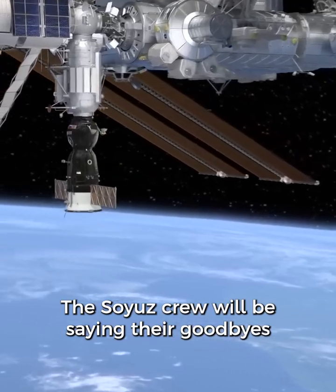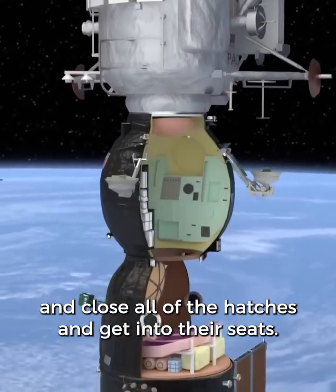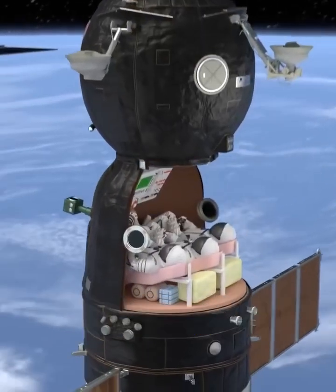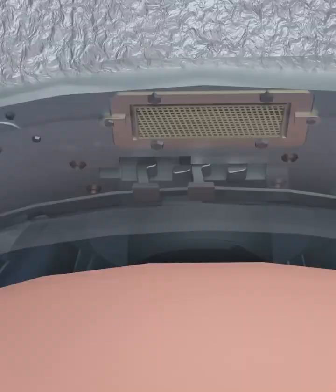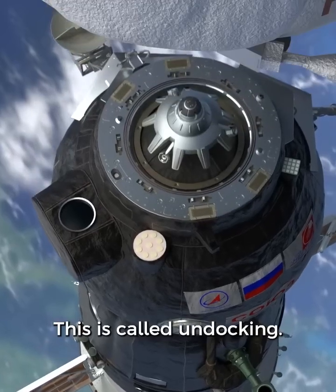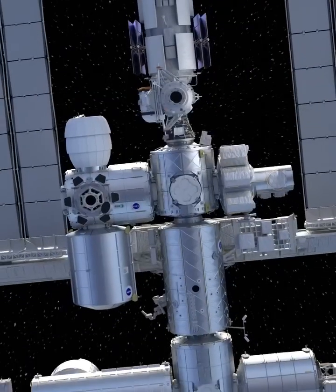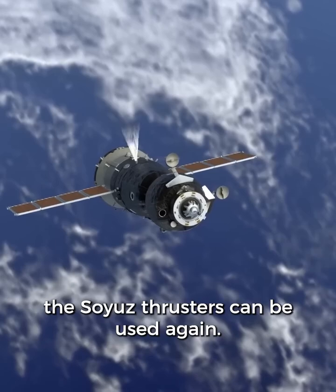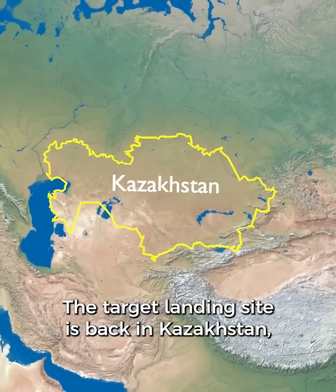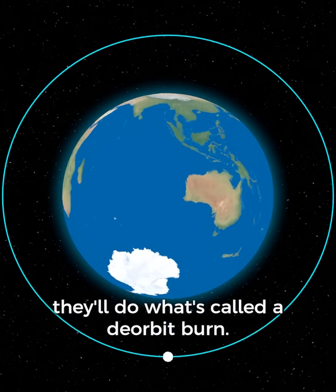The Soyuz crew will say their goodbyes to those staying on the ISS, then enter the Soyuz spacecraft, close all of the hatches, and get into their seats. Then they will release the hard dock latches and detach from the ISS — this is called undocking. The spacecraft will slowly float away. Once they get to a safe distance, the Soyuz thrusters can be used again. The target landing site is back in Kazakhstan. Half an orbit away, on the other side of the Earth, they'll do what's called a deorbit burn.